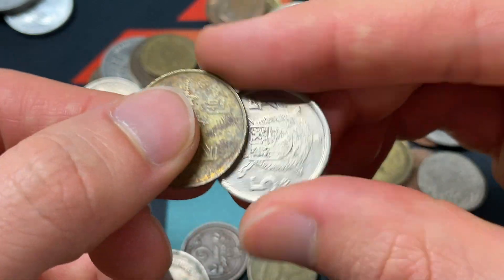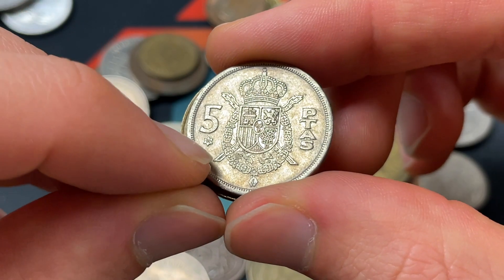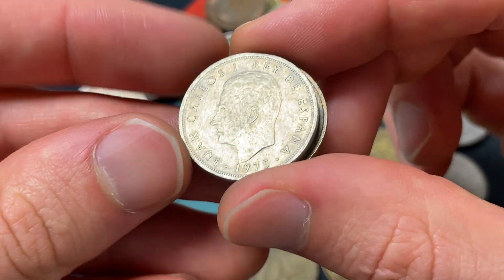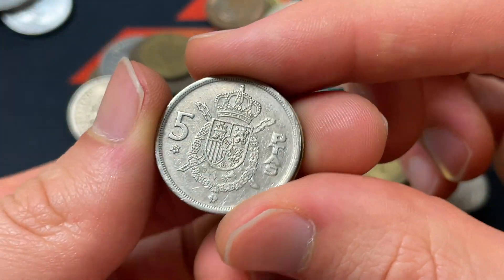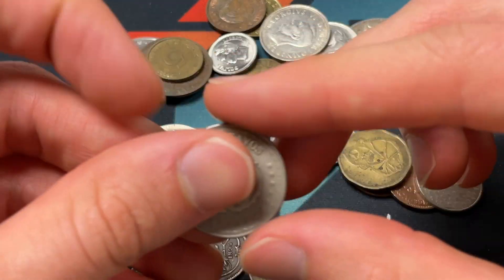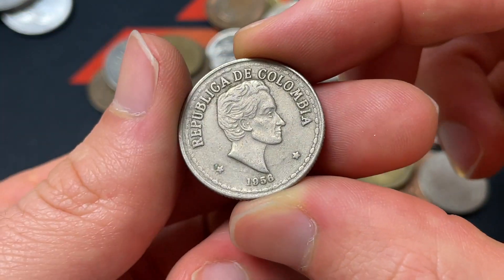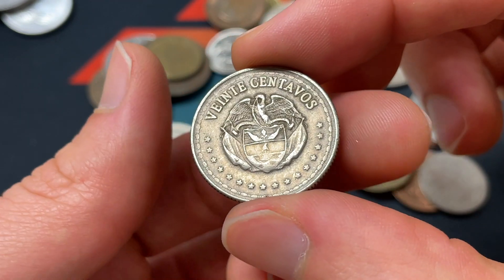And then five baise — this one's interesting because it's 1980. You can see from that star right there, even though it says 1975 on this side, 1980 is the actual year that this was produced. We'll take a little trip to a different continent here — 20 centavos from Colombia, 1956. Pretty simple design, but I always like seeing these. I don't think they're super rare, but this one does look a little bit tougher to come across.